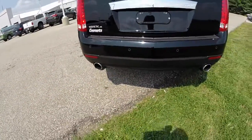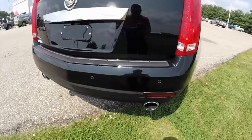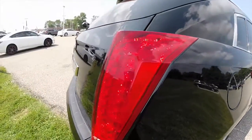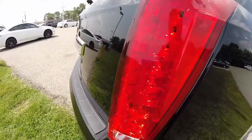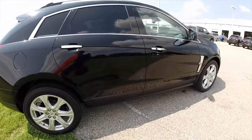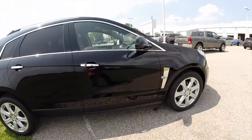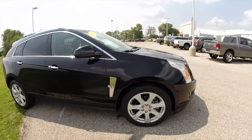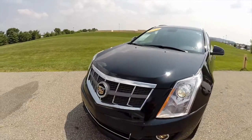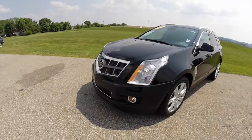It has the bright polished dual exhaust tips, reverse camera, and reverse parking sensors. It has the sharp chiseled LED tail lamps. The vehicle also has a panorama sunroof, xenon high intensity leveling headlamps, keyless ignition, and keyless remote.